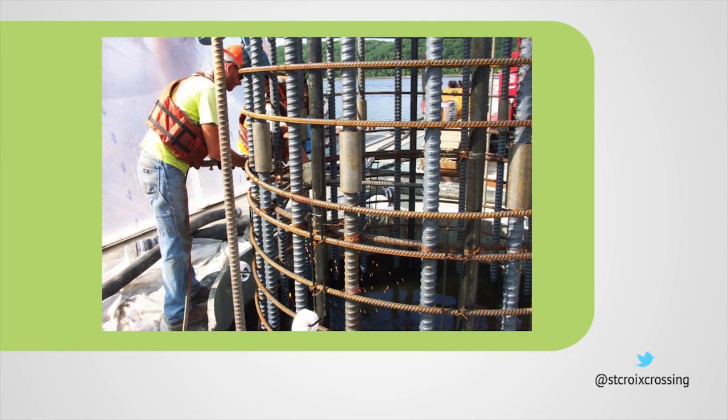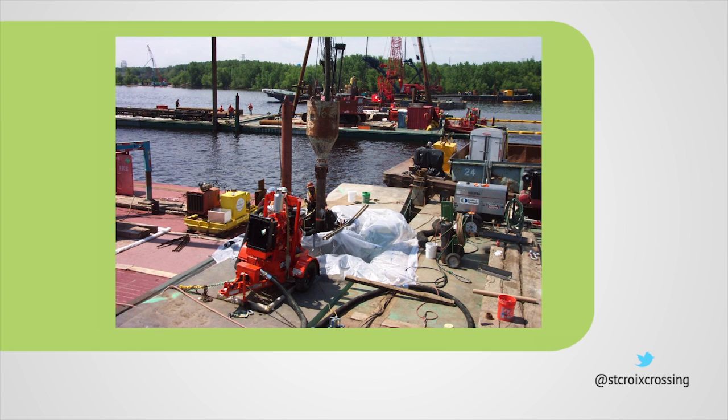Once these large pier casings were clear of all materials, crews installed reinforcement bar cages and pumped concrete to create solid foundations for the new bridge.